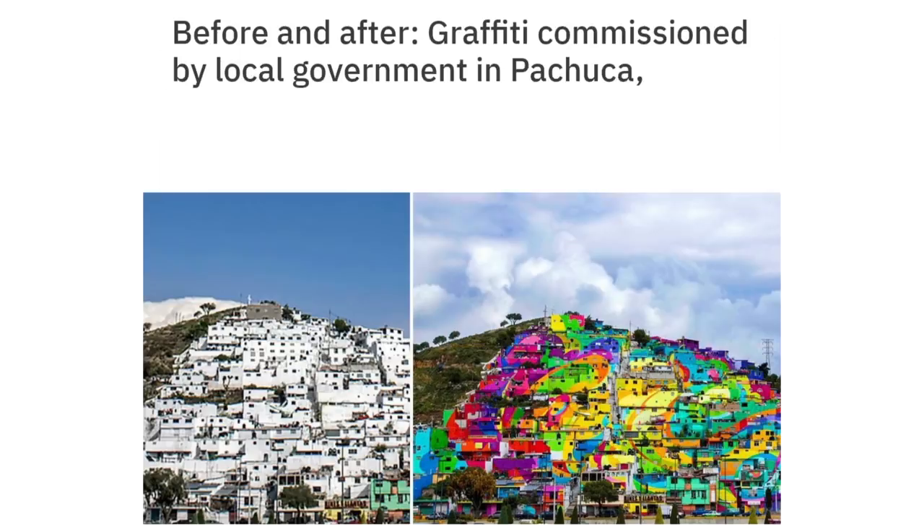Before and after graffiti commissioned by the local government in Pachuca, Mexico.